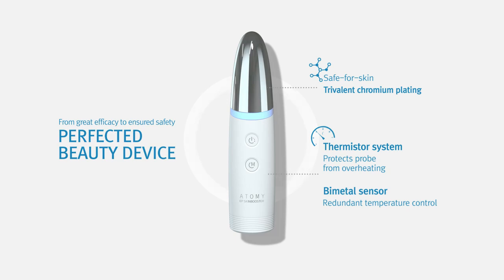Plus, by using safer skin-safe tribal and chromium plating, Atomy was able to perfect this beauty device.